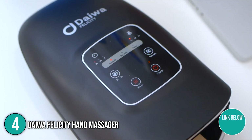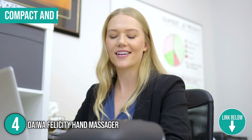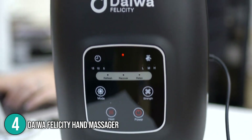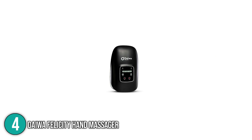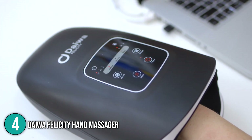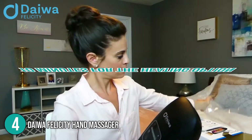Our team would like to mention that this hand massager is compact and portable, which makes it great for a working person's tight, aching, and cramped hands. The machine is conveniently cordless and can be charged using a USB connection or an AC converter. Its sleek and attractive design makes it blend in on a desk in the workplace or at home. Three automatic massage modes are pre-programmed within the device: refresh, recover, and relax. These modes focus on different parts of the hand to improve overall blood circulation.